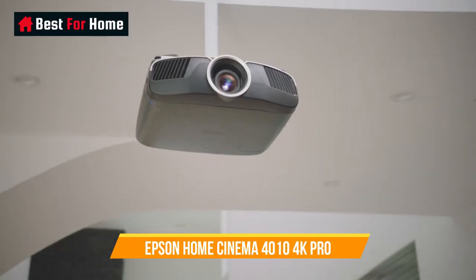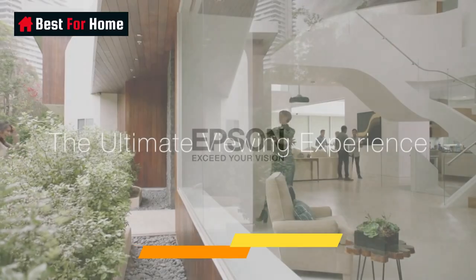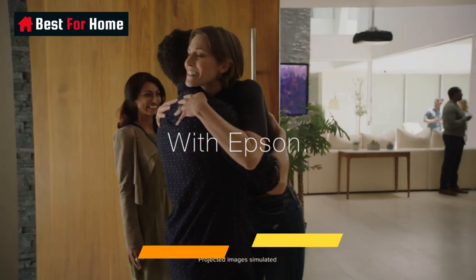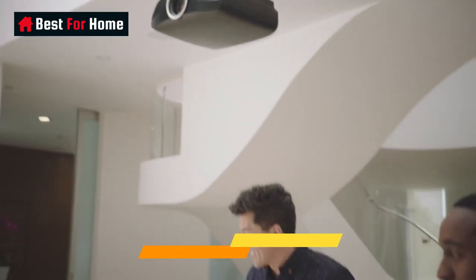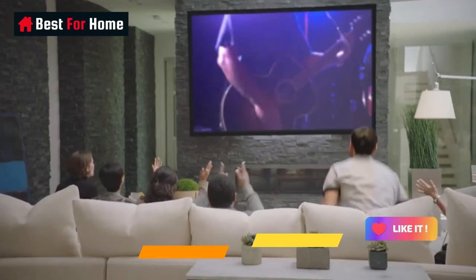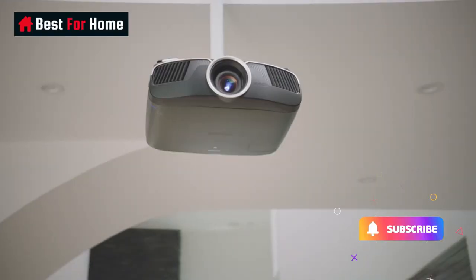If you need 4K 60Hz, want to pay a bit less, and don't care about motorized focus, Epson's $1,700 Home Cinema 3084K Pro is the way to go. It offers similar features like HDR10 and HLG, and supports 4K 60p thanks to HDMI 2.0b ports. There's no motorization and the zoom drops to 1.6x, but it supports generous tilt, shift, and zoom ranges.